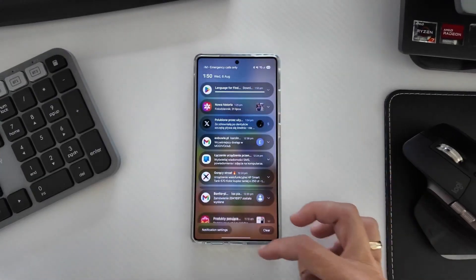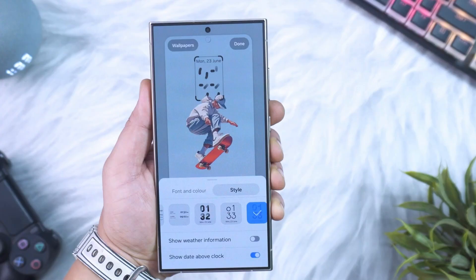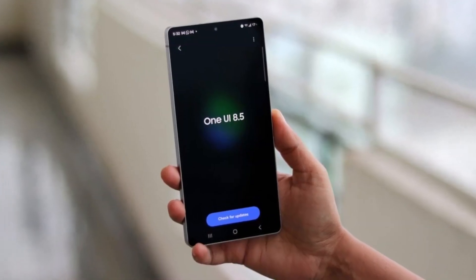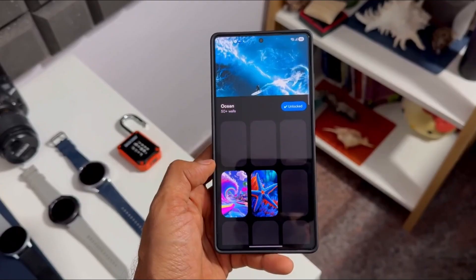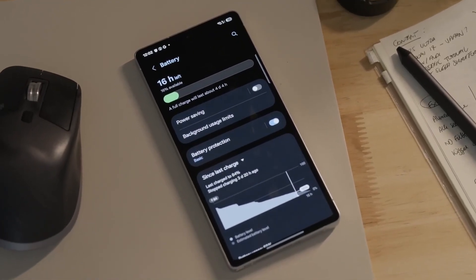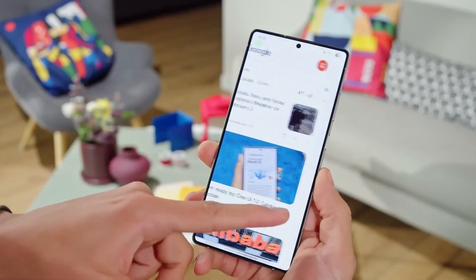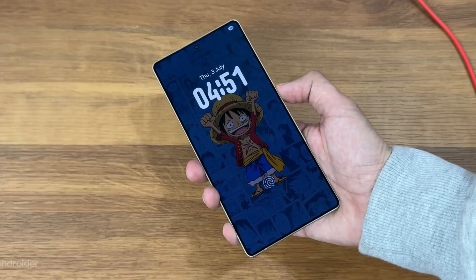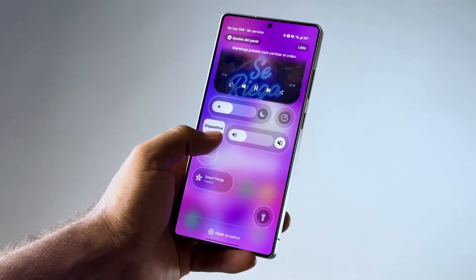What if I told you that your Galaxy smartphone is about to feel brand new, without you ever changing the hardware? That's exactly what Samsung is doing with One UI 8.5. This isn't just an update — it's a bold statement that software can be just as exciting as new hardware. Many of the changes are subtle at first glance, but once you start using them, you'll wonder how you ever lived without them. Today, let's go on a journey through One UI 8.5, the update that redefines how a smartphone should feel in 2025.